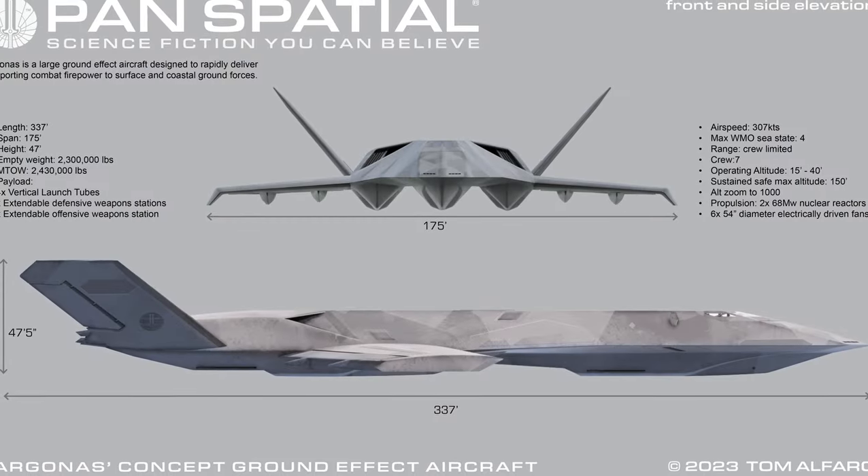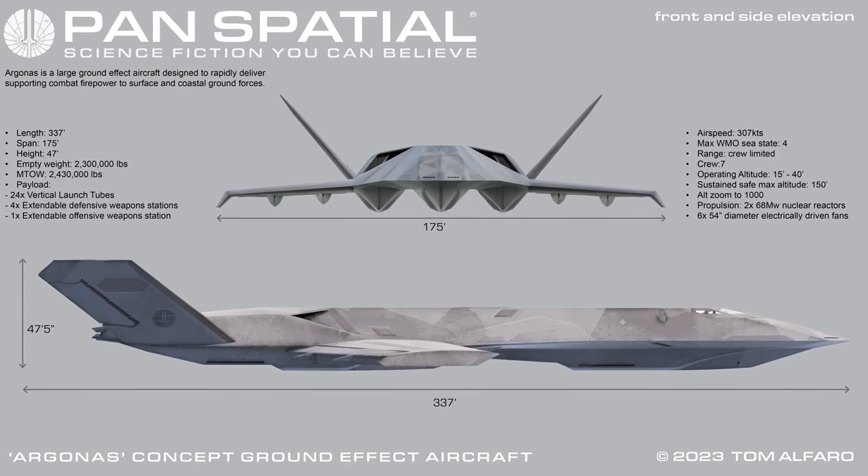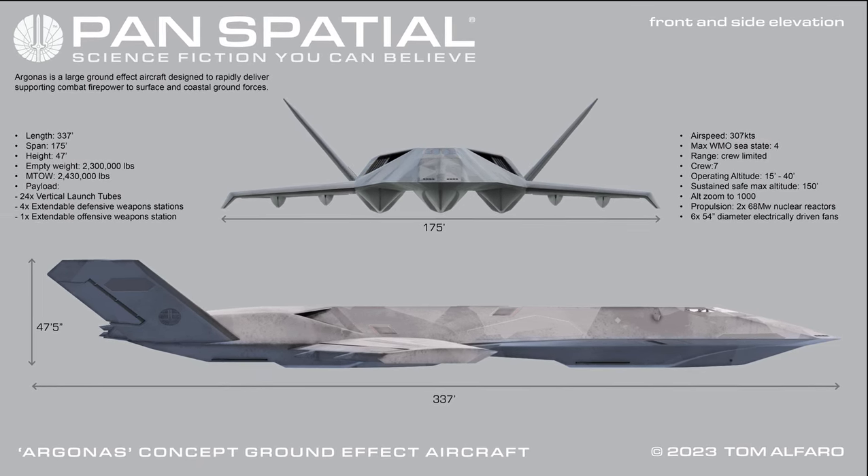The Pan Spatial Argonus Concept Ground Effect Aircraft is a large ground-effect aircraft designed to rapidly deliver supporting combat firepower to surface and coastal ground forces.